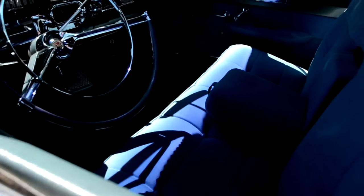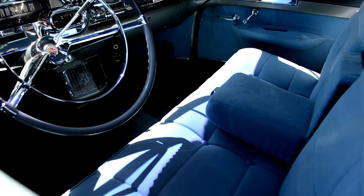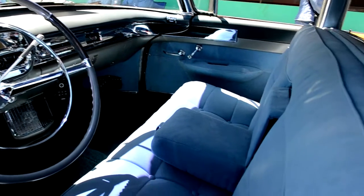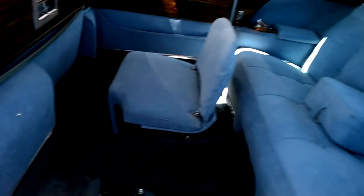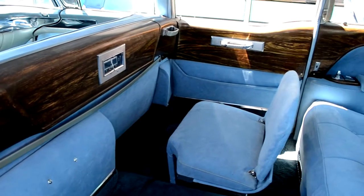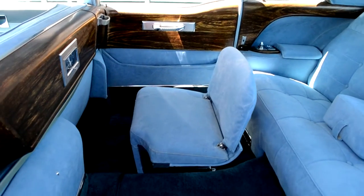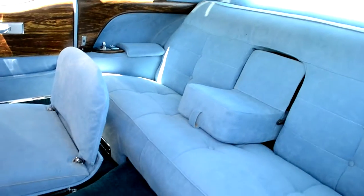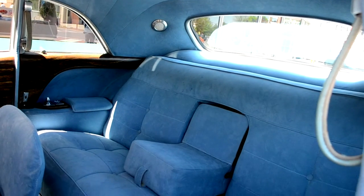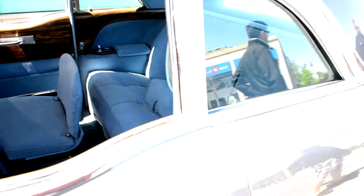Let's get a look inside here. Even the driver's compartment, you know, didn't really look cheap, eh? Got your nice wood trimming here. Got a jump seat. Fantastic machine.